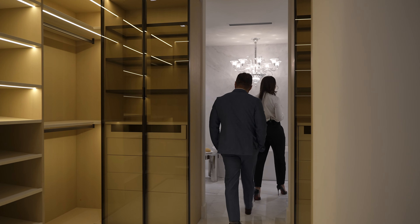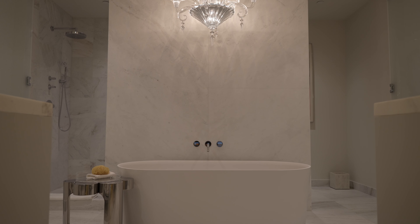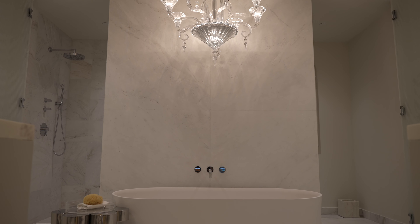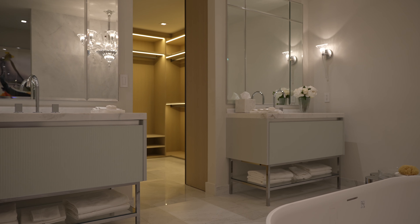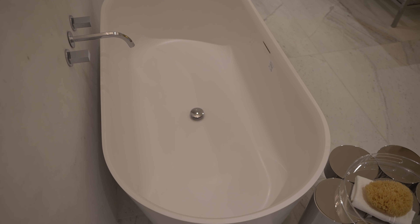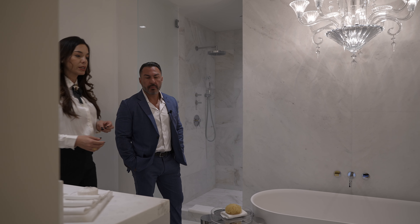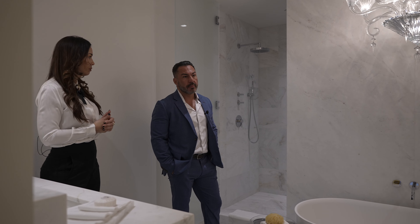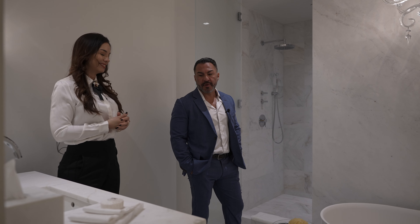In the master bathroom, you're always going to have a double sink, privacy on the toilet, the shower separated from the tub. You're always going to have a Roman tub in all the master bathrooms as well. It's going to be finished just the way you're seeing it here — very elegant.